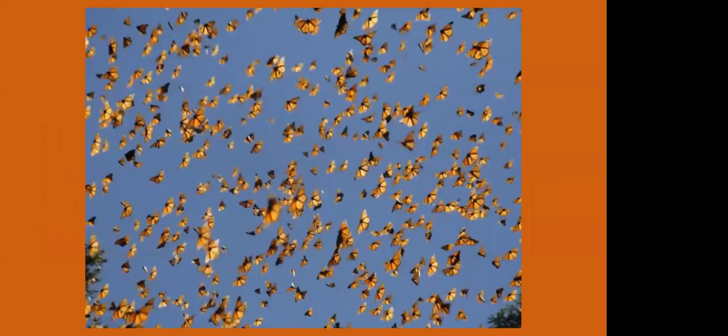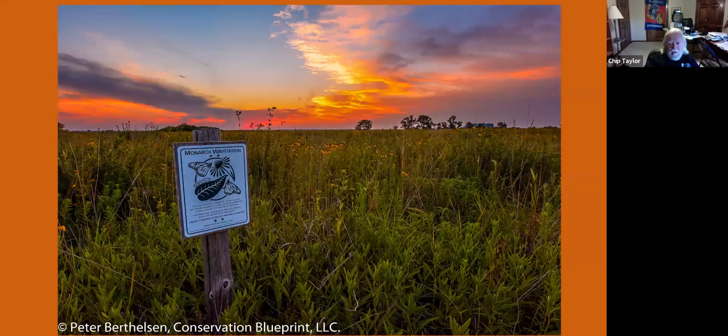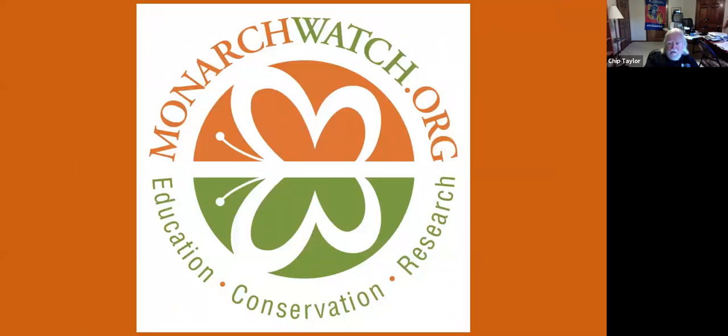With that, I think I can stop. We need to keep these monarchs going — can't let the sunset set on the monarch migration. We need your help: everybody needs to step up, contribute, maintain prairies, restore habitats, do what we can to keep everything intact. Butterflies aren't free — if we value monarchs and pollinators, we have to invest in their conservation. We can't ignore greenhouse gases. We have to lobby to get the world to reduce greenhouse gases. There's just no other choice. Thank you — I'm sure I've run over time, but I'd be glad to take some questions.